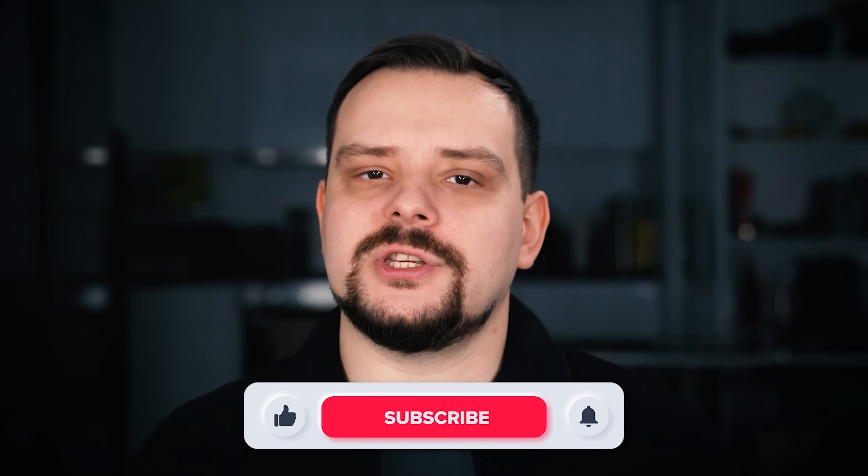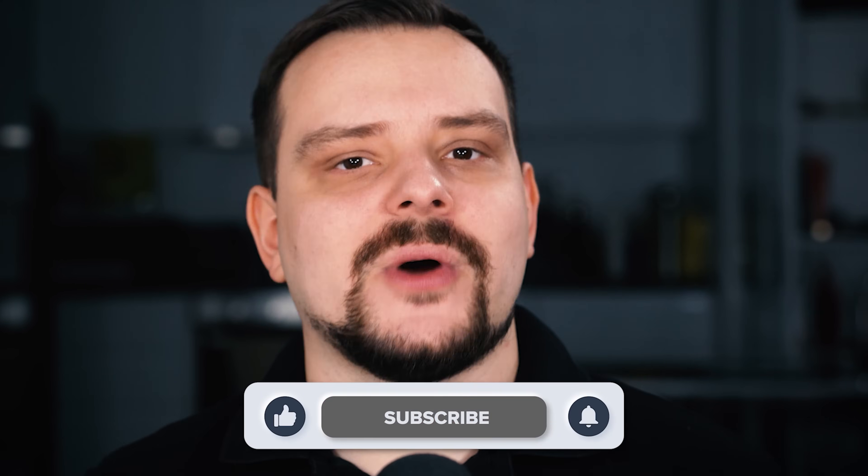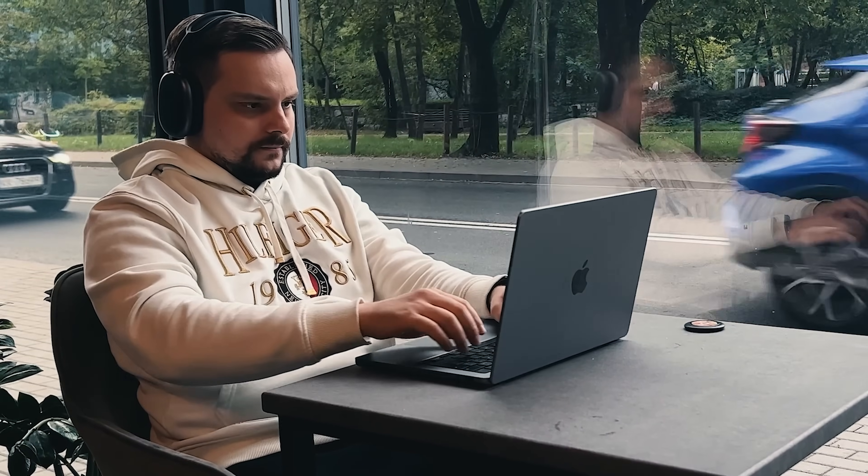Before we move on — I try to make educational content in an entertaining way, making it fun instead of boring. In return, I just ask you to like this video and subscribe to my channel if you enjoy the content I make. So, what kind of content can you expect from this specialization?